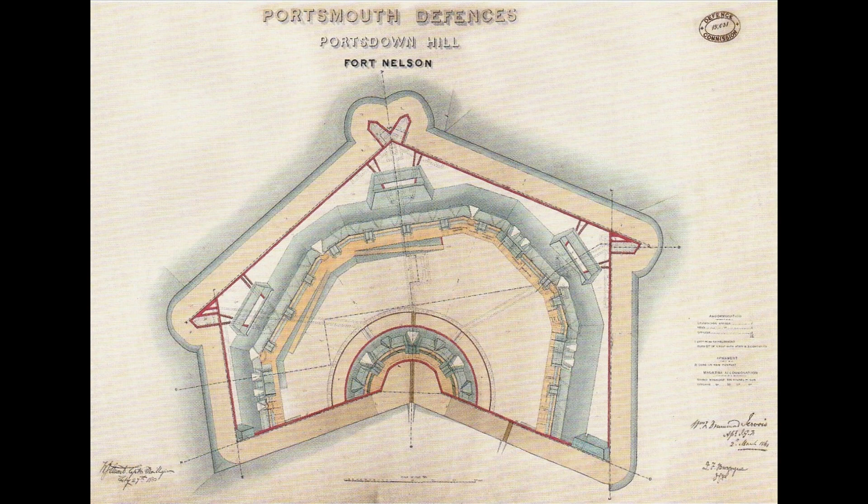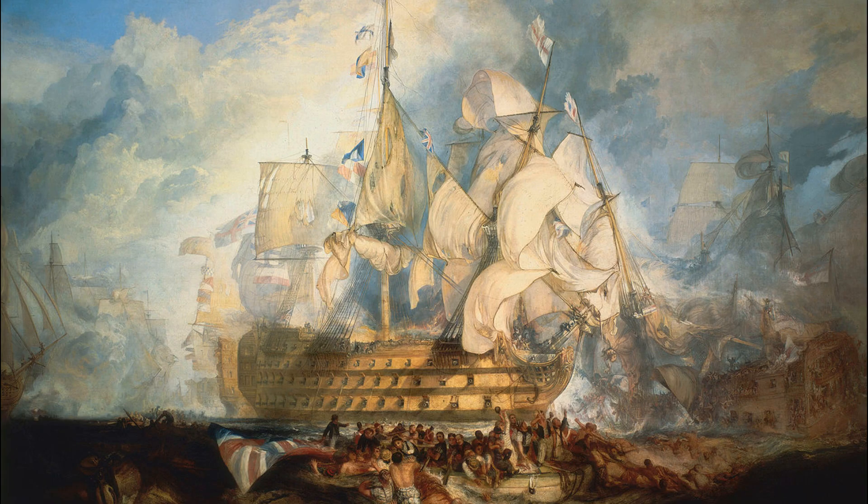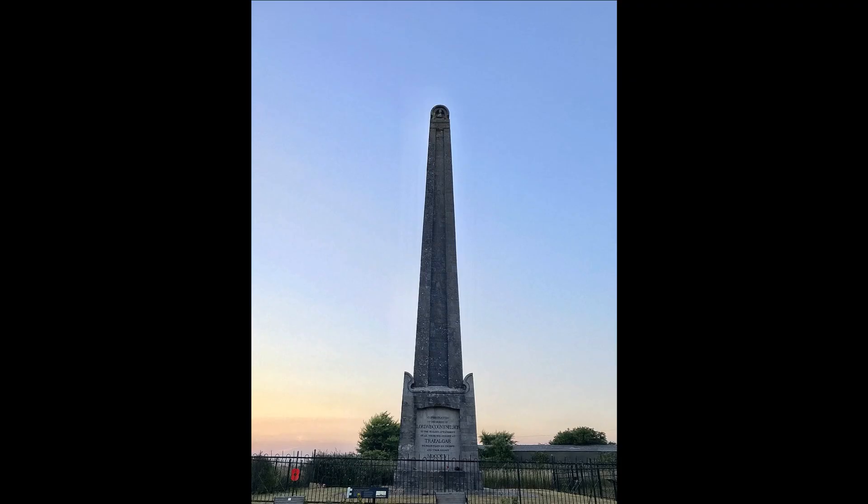The fort was named after the revered Admiral Horatio Nelson, who led the British fleet at the Battle of Trafalgar, where the combined navies of France and Spain were defeated. Nelson was killed during the battle when he was shot on the deck of his flagship, HMS Victory. This ship is still docked in Portsmouth at the historic dockyard, and is the world's oldest naval ship still in commission. A memorial to Nelson stands a short distance from the fort, and was erected in 1808, several decades before the fort and even Nelson's Column in London were built.